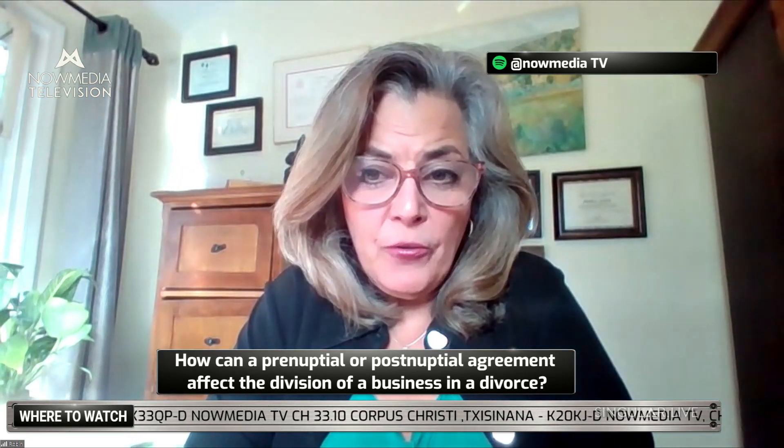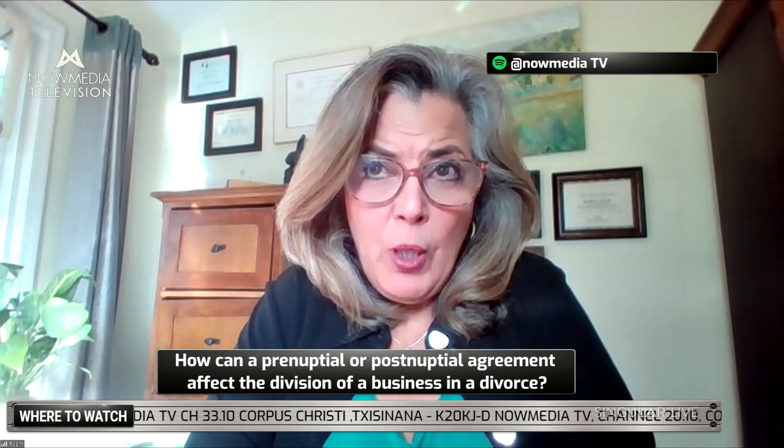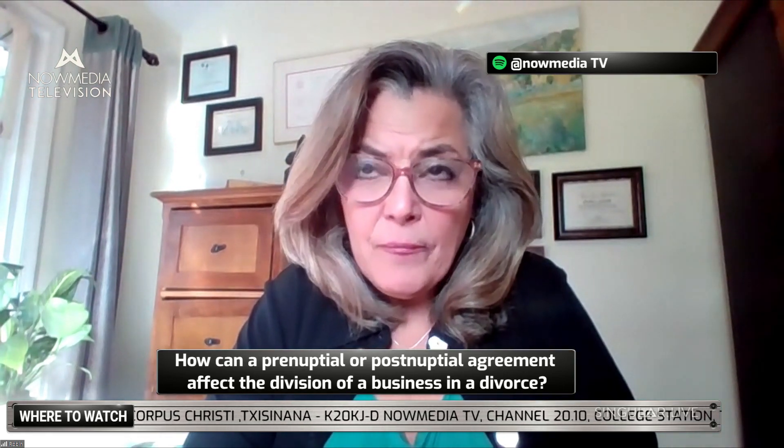What about prenuptial or postnuptial agreements — how can those affect the division of business assets in a divorce? That depends on how good the drafter of the prenuptial agreement was — both in paying attention to the laws of the state and in accomplishing what that agreement was put in place for.